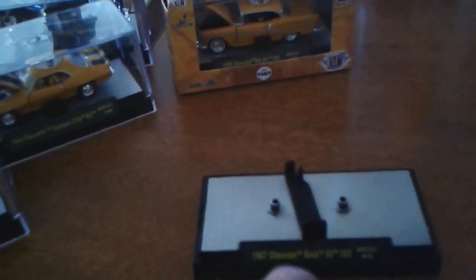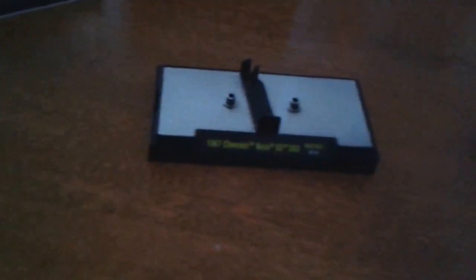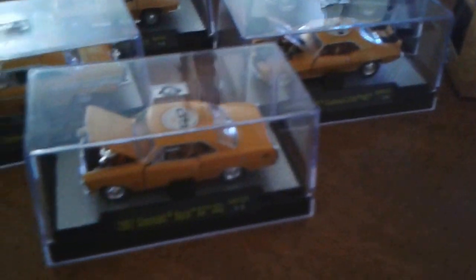On the top it says '60th Anniversary,' and the detail is just immaculate on the inside too — this camera is not going to do it justice, guys. Hood opens real nice. This one's the Nova and they roll really smooth, I'll tell you.